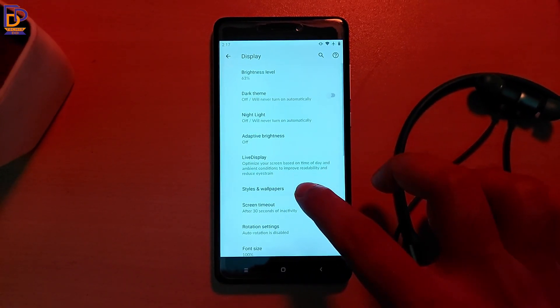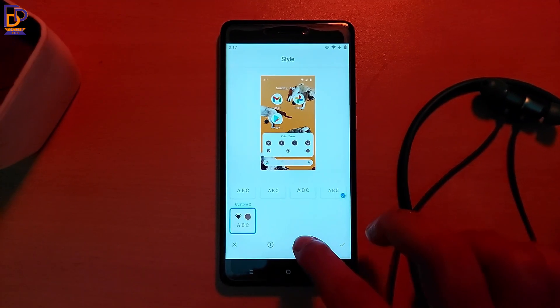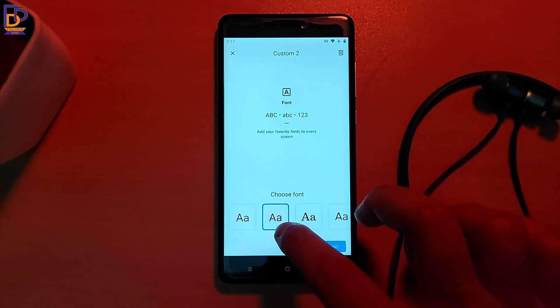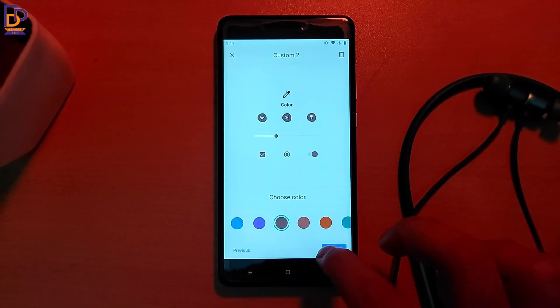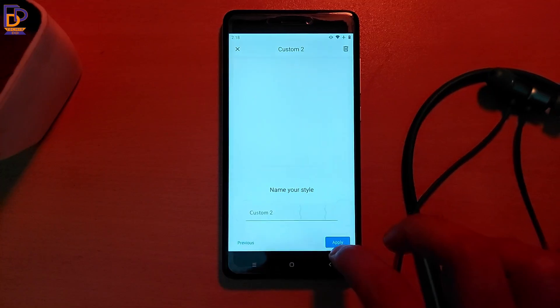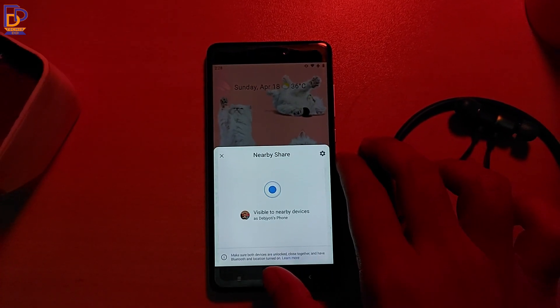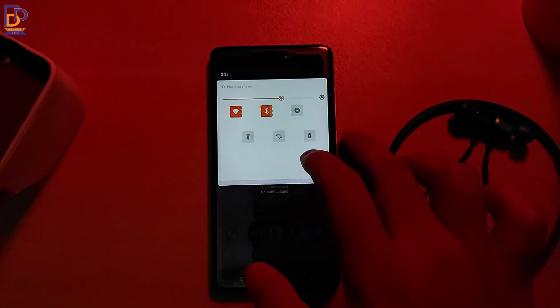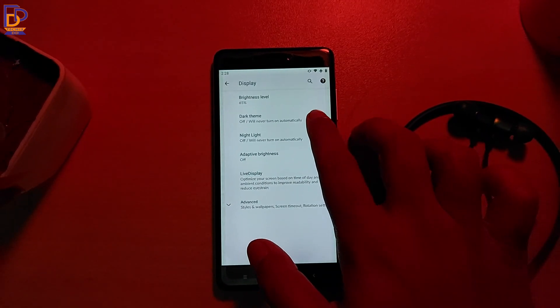For customization, you will get the option Styles and Wallpapers under Display Settings, through which you can change the font style, icon style, accent color, and icon shape. You will also get Nearby Share and dark mode, which were not present in MIUI for this device.